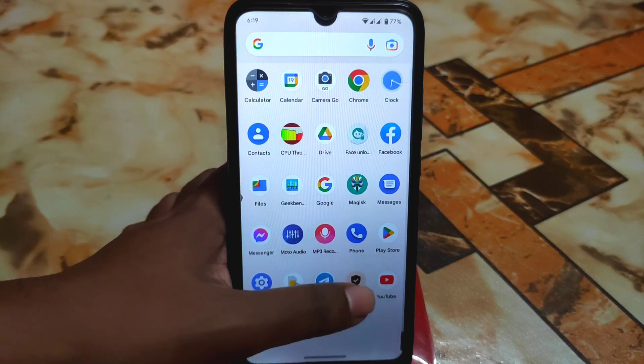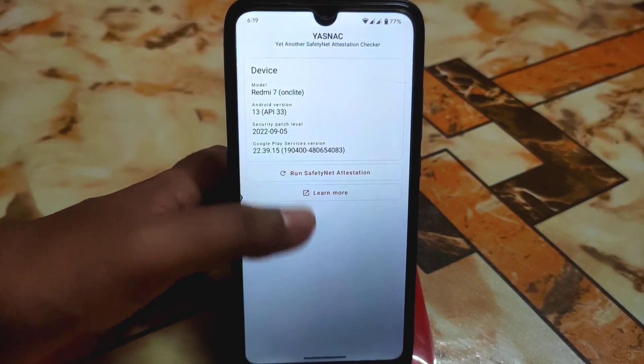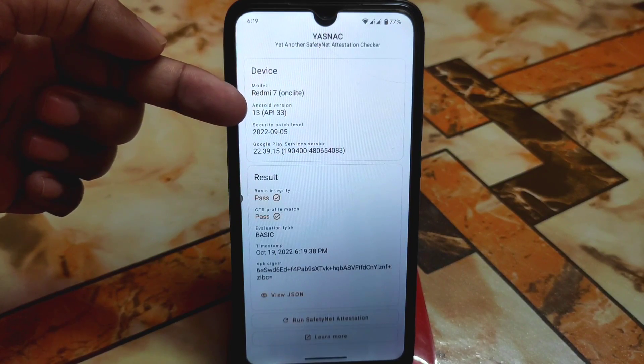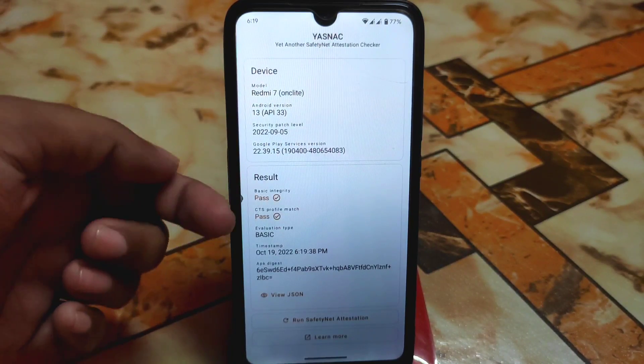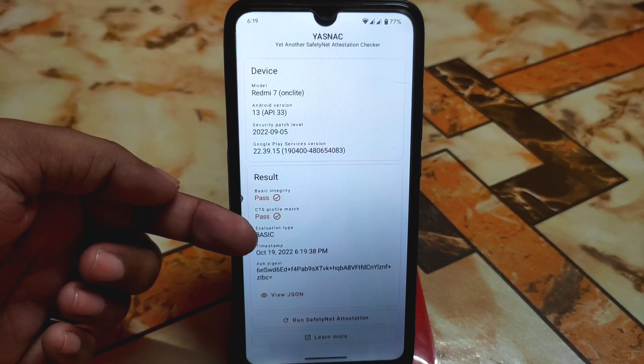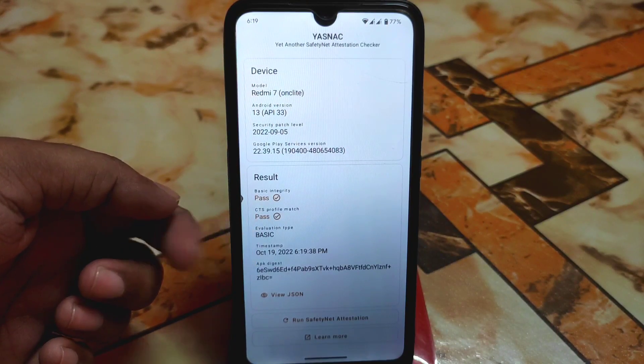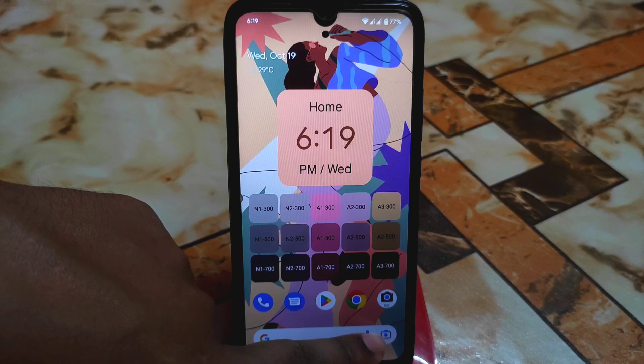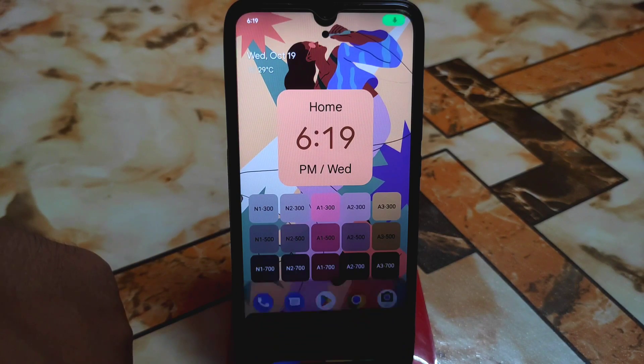Let me show you SafetyNet. As it is Android 13, you can see Android 13 API level 33, and the results — basic integrity and CTS profile match — both are passed. You can easily install any banking application without any problem, and Google Assistant and Android assistant are working perfectly.